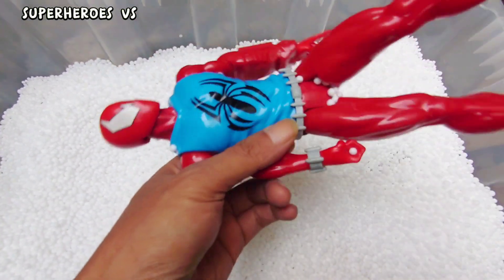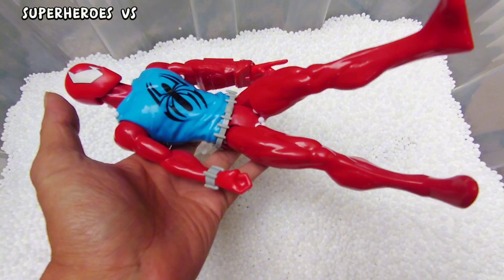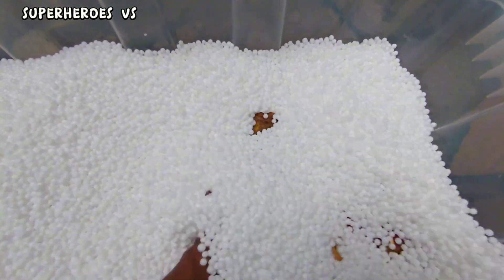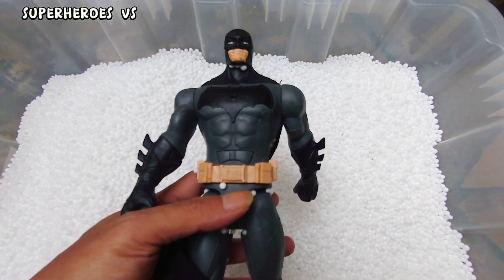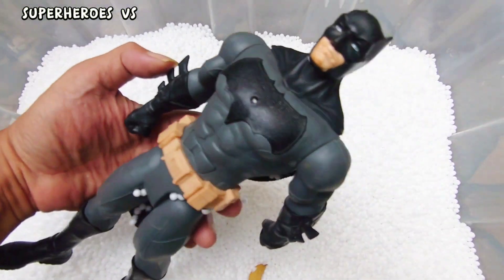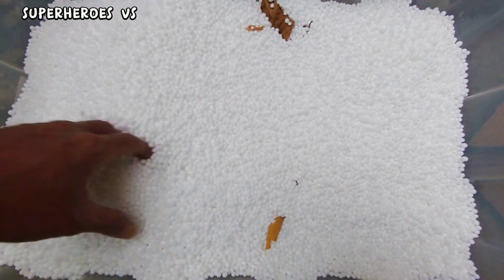Scarlet Spider — blue costume, very cool, very nice. Okay, next — we found action figure Batman from DC Comics! Batman guys, very cool. Batman from DC Comics!